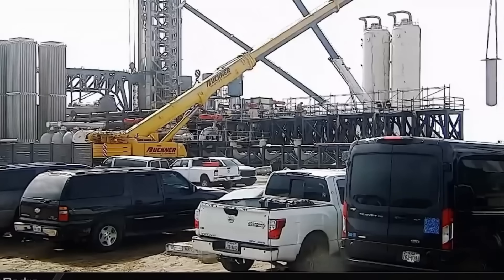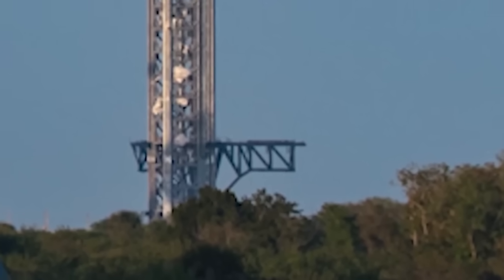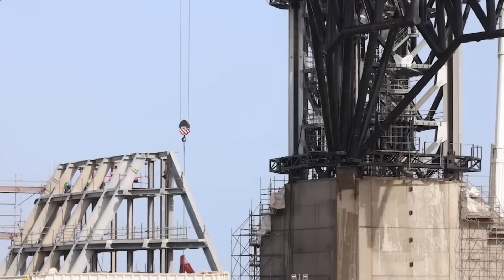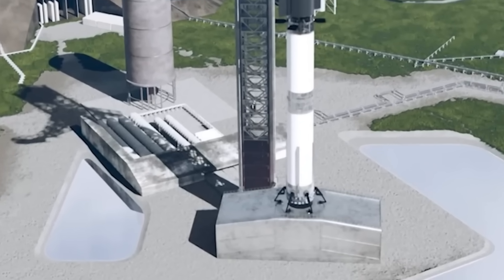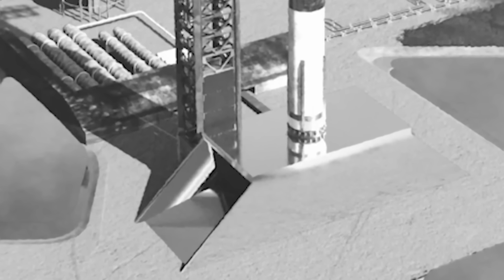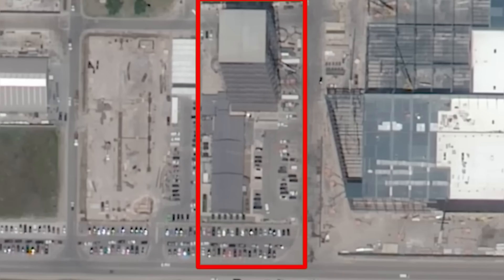The upgrades being implemented at Pad B are not just shaping the future of Starship at Starbase, but also influencing SpaceX's broader infrastructure strategy. Similar advancements are expected at Kennedy Space Center, where the LC-39A orbital launch mount was recently demolished to make way for a more advanced system. A key indicator of SpaceX's long-term vision is the expansion of the Roberts Road facility, where construction of the new Star Factory and Gigabay is underway. The rapid development of Pad B — with its enhanced flame trench, upgraded launch tower, and reimagined OLM — marks a crucial step toward a new era for Starship, laying the groundwork for higher launch rates and more ambitious space missions.